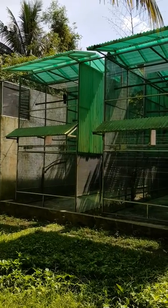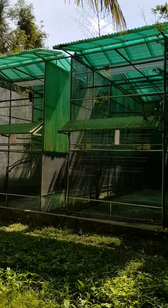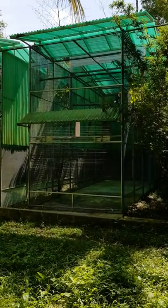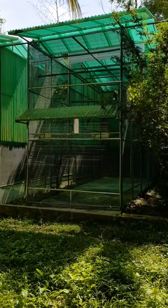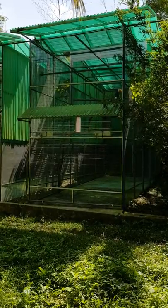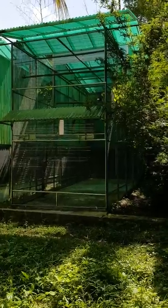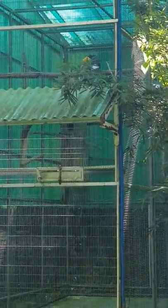Hi guys, welcome to our toucan enclosure. These enclosures, as you can see, are quite big — they are 20 feet in length, 8 feet wide, and around 14 feet high. This gives the toucans a lot of room to fly around in and also to hop around in.